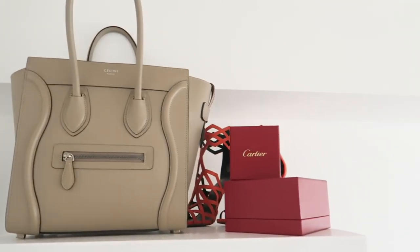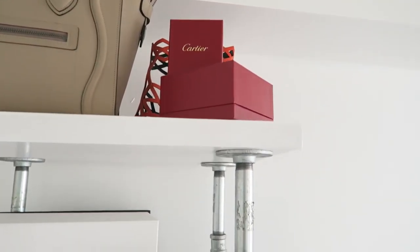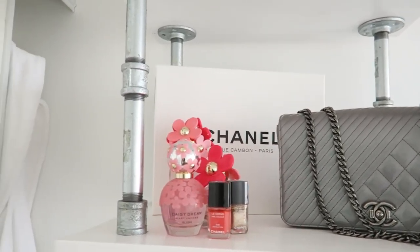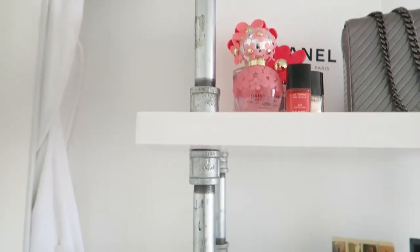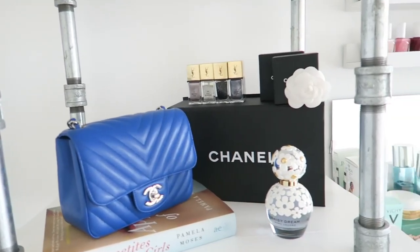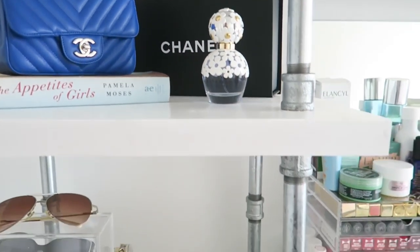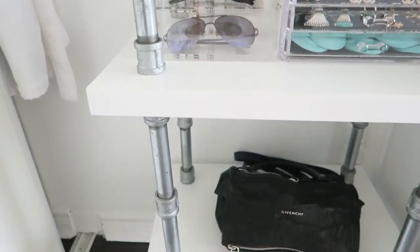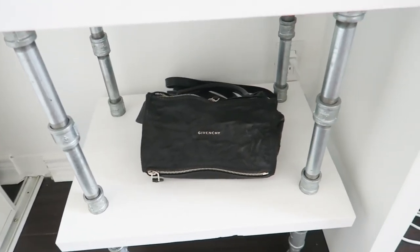I use the shelf to showcase my most used purses at the moment. Not only is it a showcase kind of thing, but it's also because it's easier for me to just grab it since they're my most used purses right now, rather than having to go into my closet and unpack. I just put my most used bags right here so they're easy to grab.